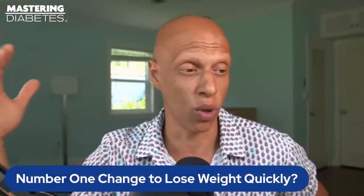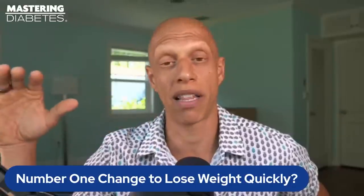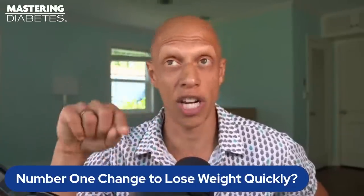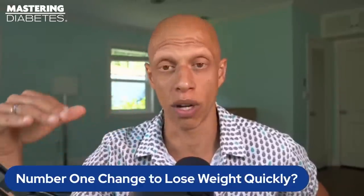Losing weight fast is not smart. Yo-yo dieting can happen all the time when you lose weight rapidly and then gain it back rapidly. Even if you're using a pharmaceutical agent like Ozempic — a GLP-1 receptor agonist that helps you lose weight — stimulating weight loss without changing your habits is not a sustainable path long-term. Rather than thinking about losing weight quickly, think about how you can change your habits to naturally and consistently lose about one to one and a half pounds per week.